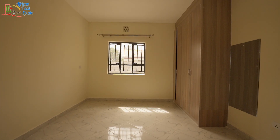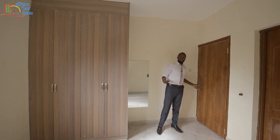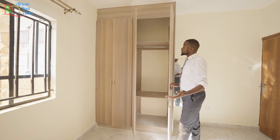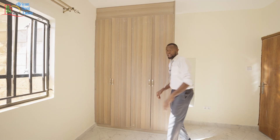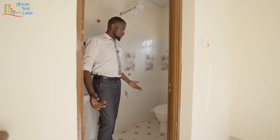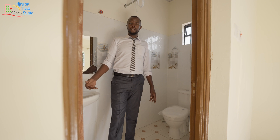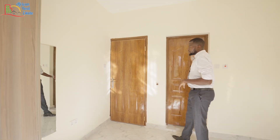The first bedroom is the smallest and it comes with the smallest bathroom and the smallest closet. This bedroom can also be used as the employee quarters or the guest bedroom. The closet is of an average size and will be enough for your small kids. The bathroom comes with all the necessary fixtures — you have your WC and your wash basin.